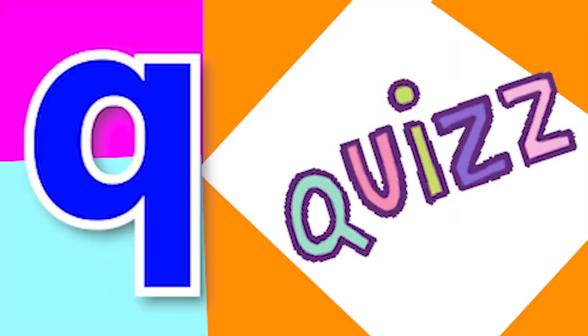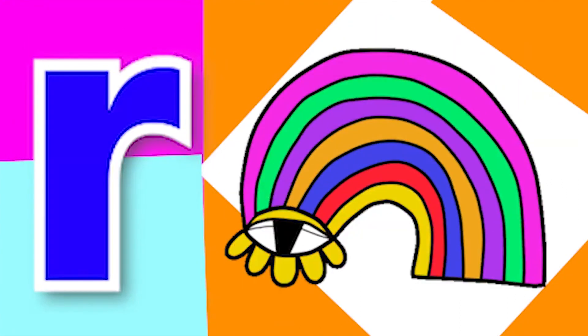Q for question, Q for quiz, R for rabbit, R for rainbow.